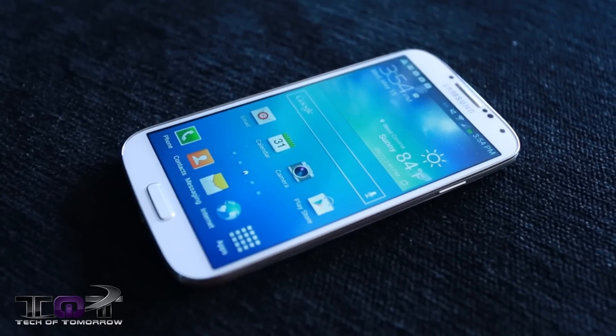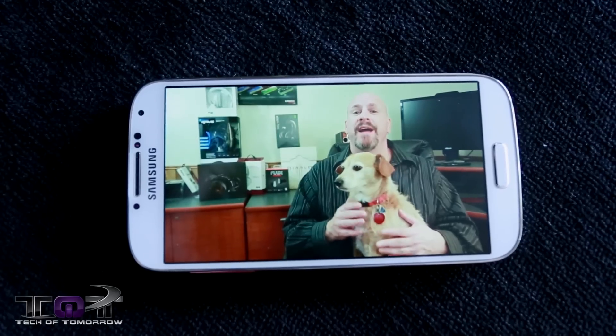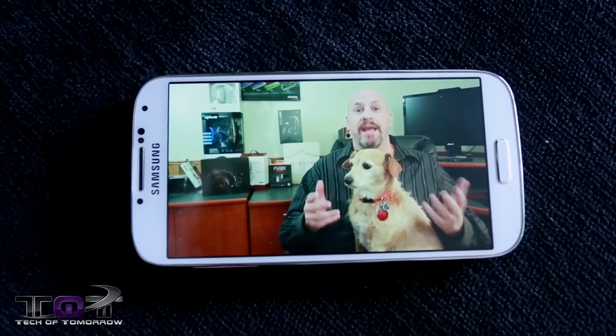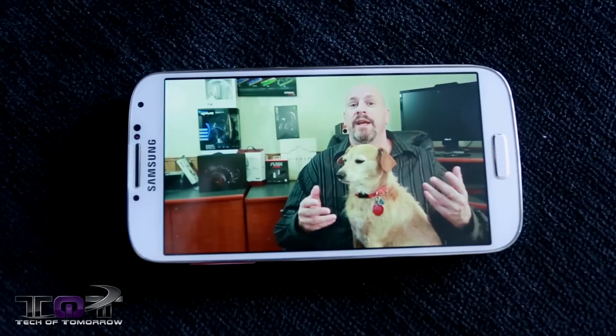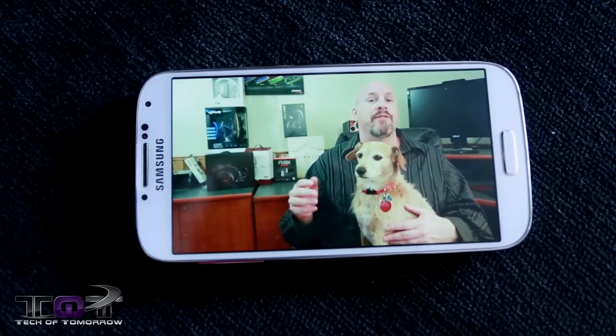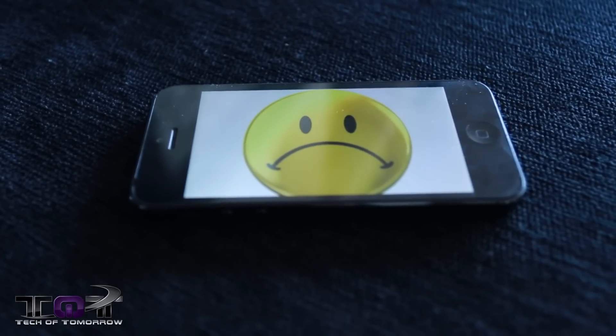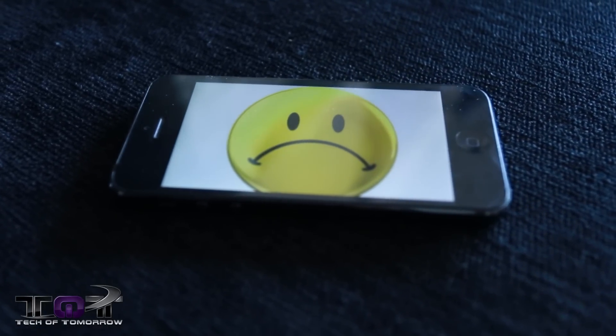Now, the actual number one reason we feel is, obviously, the display. 1920 by 1080 full HD — you can watch a Blu-ray walking around on your phone. It just looks amazing. It's also got a five-inch screen with so much pixel density that Apple fans would be left wanting. The Apple iPhone 5 has 1136 by 640 and it's got some pixel density, but nothing like the S4, plus it's only four inches. So obviously, when it comes to the screen, the S4 is kicking ass over the iPhone 5.